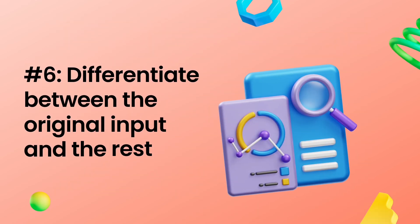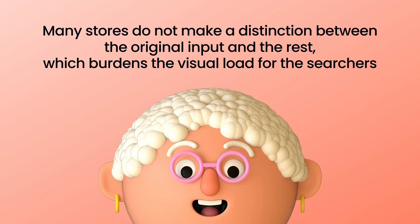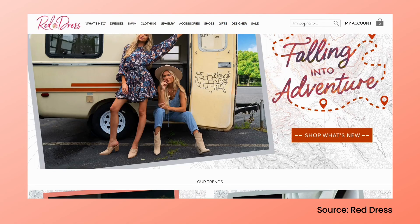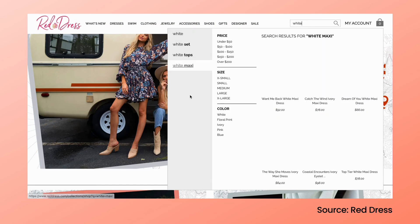Tip number six: differentiate between the original input and the rest. Many e-commerce sites do not make a distinction between the query entry and the related predictive suggestions, which burdens the visual load for the searchers. In this case, they need to scan through the suggestions one by one to identify the best match. The search UI UX tip you should apply here is to make the predictive components bold. It will draw shoppers' attention to the query possibilities, assist them in filling in the blanks, and allow them to skip over repeated terms and spend less time reading.